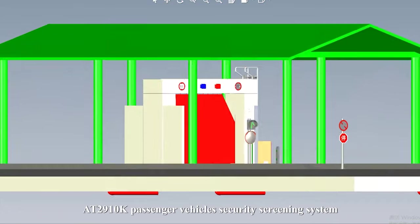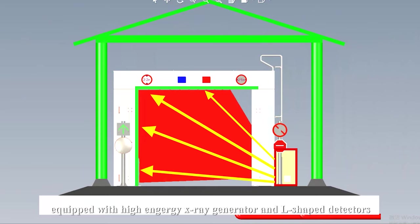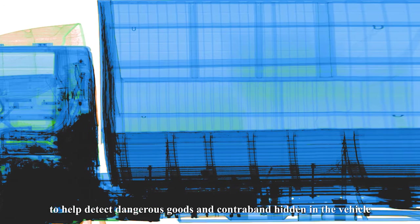The AT29K Passenger Vehicle Security Screening System is equipped with a high-energy X-ray generator and L-shaped detectors. It provides high-definition X-ray images to help detect dangerous goods and contraband hidden in the vehicle.